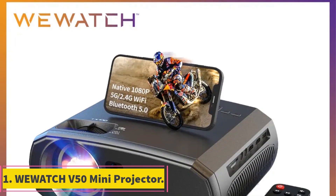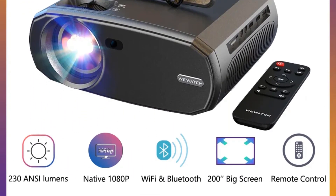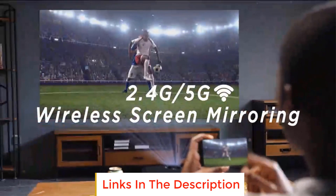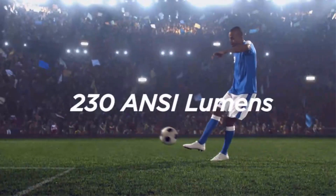Number 1: VUH-V50 Mini Projector. The VUH-V50 Mini Projector is a portable and feature-packed projector designed to bring the cinematic experience to your home. With its high-definition display and wireless connectivity options, this projector offers a convenient and immersive way to enjoy movies, videos, and more on a large screen.